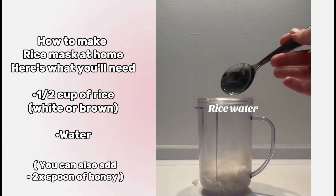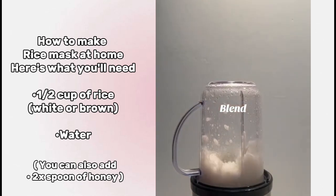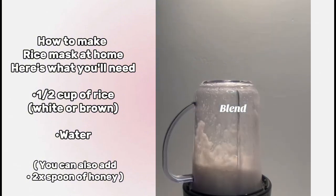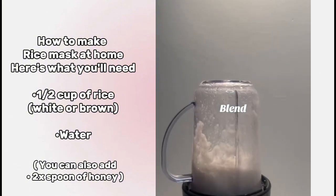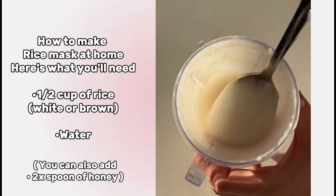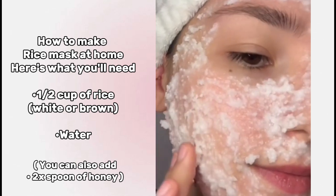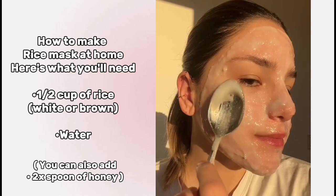Add the cooked rice to a blender, add some water, and blend. Depending on how much water you add, the consistency will look a little bit different. This is what it should look like. But if you add less water it will look like this, and if you add more water it will look like this.